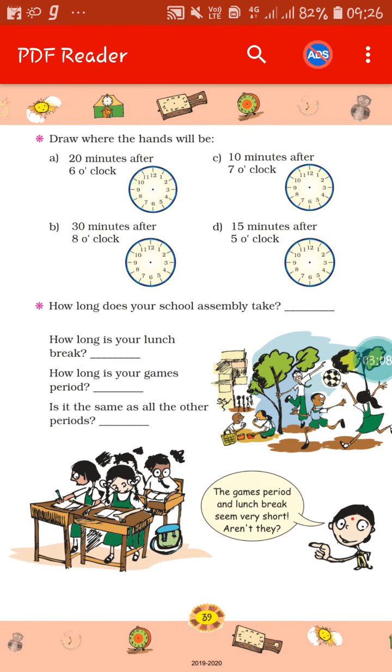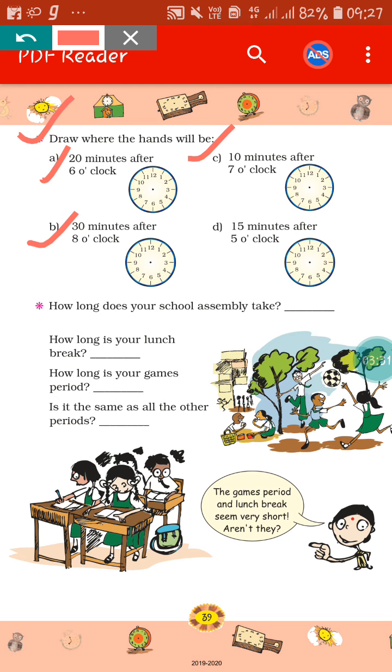In this one, you can see there is written: draw where the hands will be. You have to draw the hour hand and minute hand. If you see the first one — 20 minutes after 6 o'clock — that means the hour hand will be at 6 and the minute hand will be at 4. In this way, you have to do the rest of the sums also.